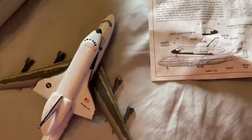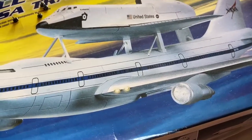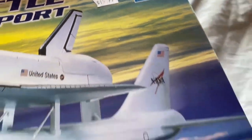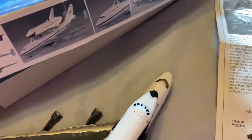I got it at the Atlantic Canadian Aviation Museum two years ago, and I got it for around $15.99. I got it in 2018. It's 1 in 290 scale of the model.